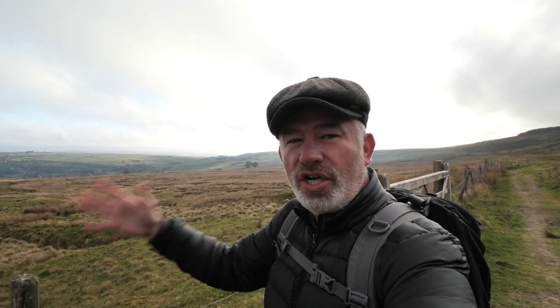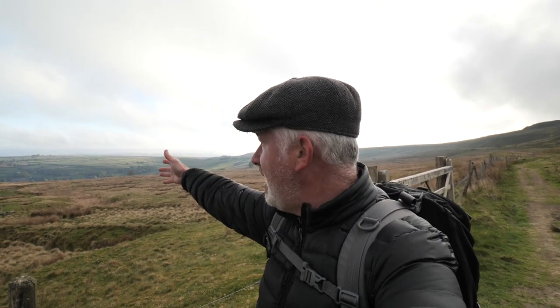The hill that we're climbing today is called Nab Hill and it's between Keighley and Oxenhope. Oxenhope is down there — lovely village.